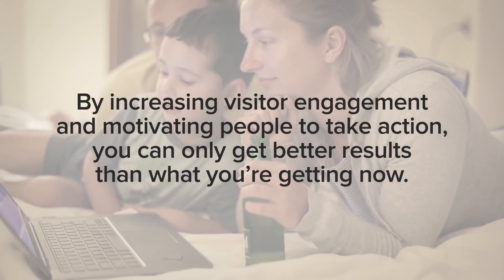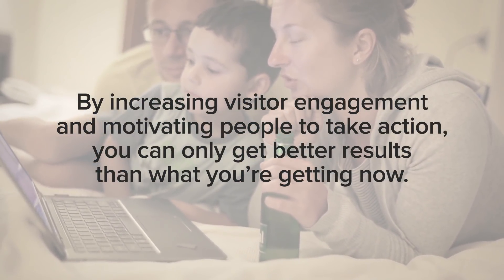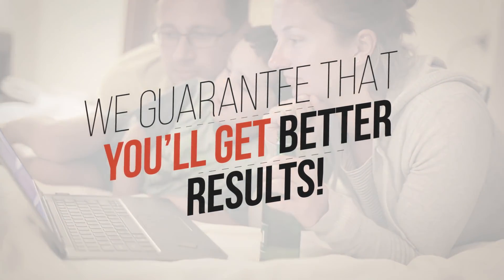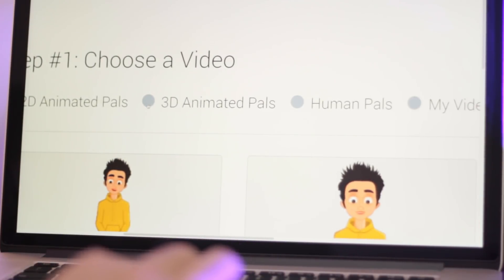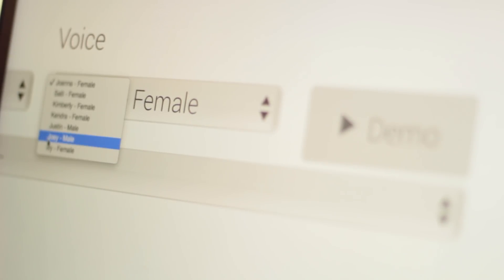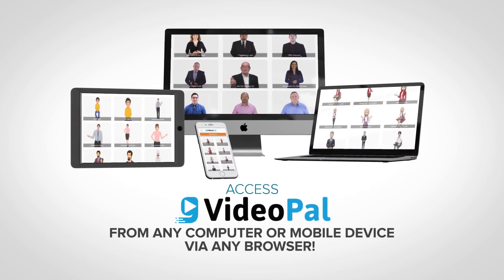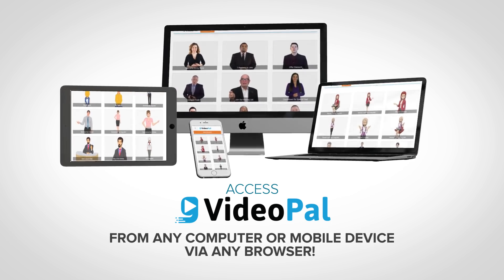By increasing visitor engagement and motivating people to take action, you can only get better results than what you're getting now. In fact, we guarantee you'll get better results. You can create your avatar and set it all up in less than a minute with no special skills or technical knowledge needed. Just fill in a few fields, click a few options, and you're live. Because the app is hosted in the cloud, you can access VideoPal from any computer or mobile device via any browser.